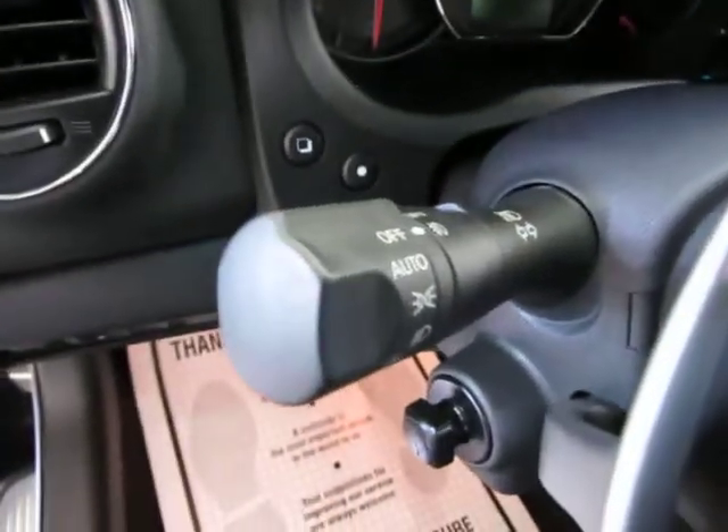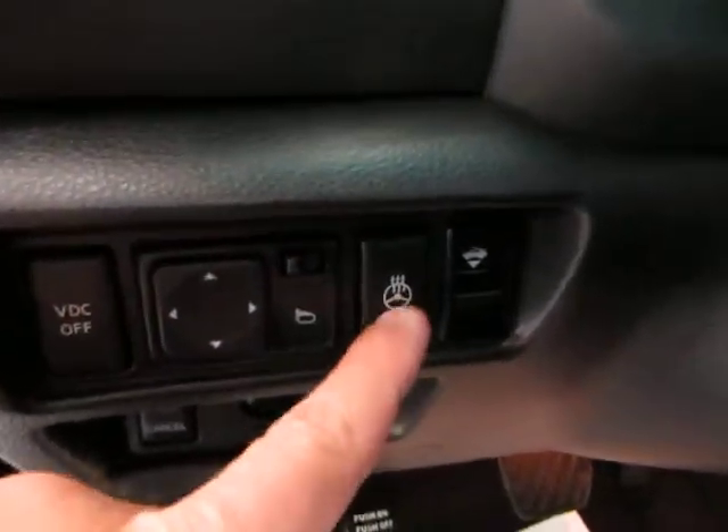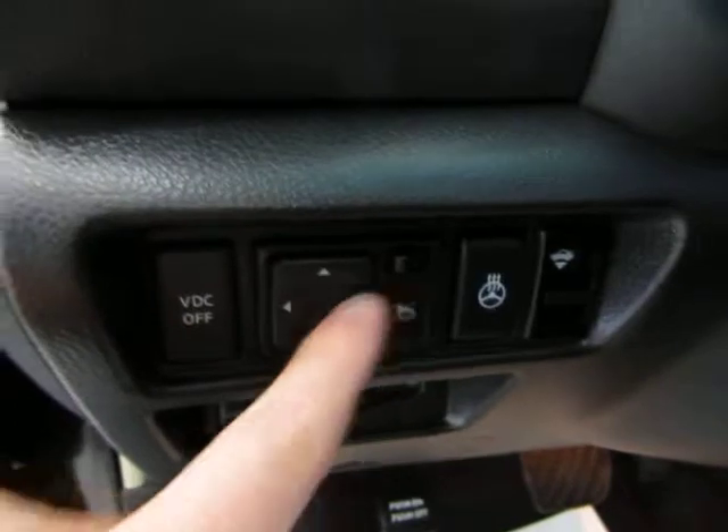You've also got automatic headlights that come on at sunset and come off at sunrise. Not only do you have heated seats but you've also got a heated steering wheel, power trunk, and your mirrors are over here.